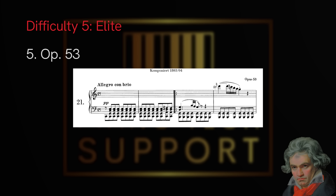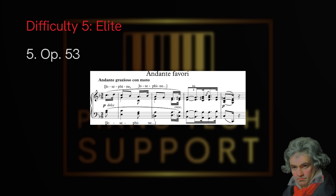Then we have opus 109, a very intimate but complex work. Next is opus 53, the Waldstein Sonata — very famous, and if you're at a pro level you've definitely played it. I think it would have been one of the top three hardest sonatas if Beethoven had left the Andante favori in as the original second movement. But a colleague advised him to remove it because the sonata was too long, so it became its own separate piece, making the Waldstein somewhat easier.